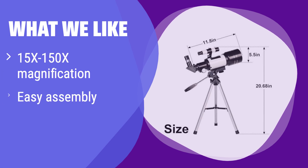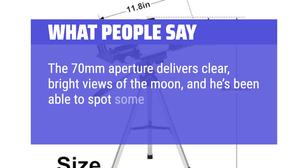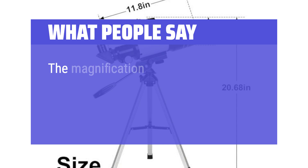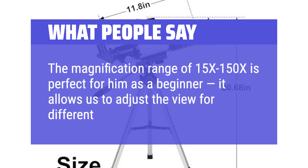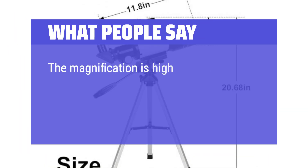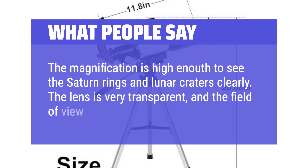What we like: This telescope offers a wide magnification range, suitable for various celestial observations. It's incredibly easy to set up, even for first-time users. The wireless remote allows for convenient image capturing. If you're a beginner looking for a simple yet powerful telescope, this is a great option. What people say: The 70mm aperture delivers clear, bright views of the moon, and you can spot some planets and even the craters on the moon. The magnification range of 15x to 150x is perfect for beginners, allowing you to adjust the view for different objects in the sky. The magnification is high enough to see Saturn's rings and lunar craters clearly. The lens is very transparent, and the field of view is clear and bright.